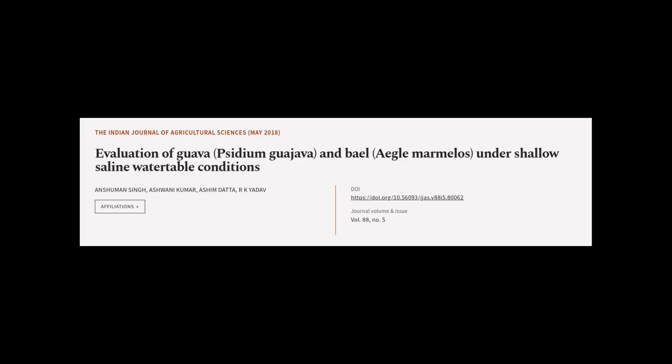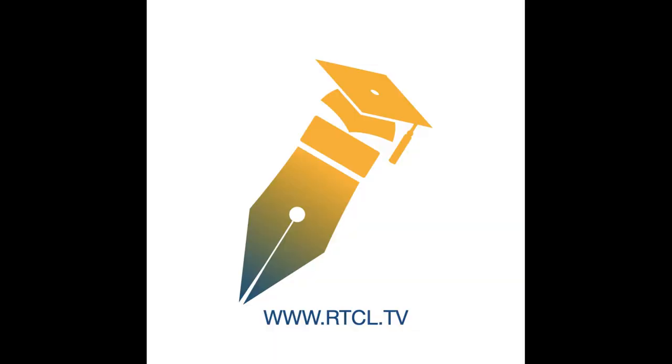This article was authored by Anshuman Singh, Ashwani Kumar, Aashan Datta, and others. We are article.tv — links in the description below.